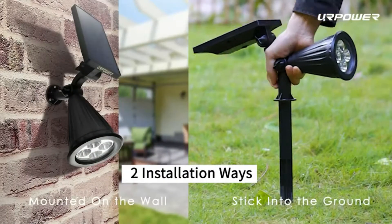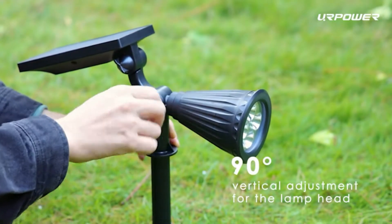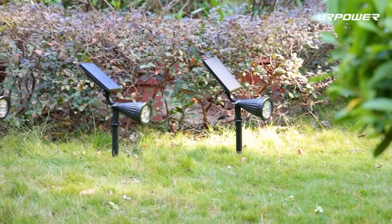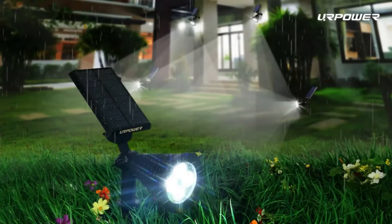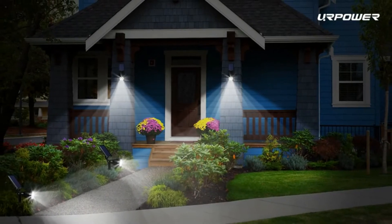Waterproof and durable, they resist all types of weather all year around. Auto power on at night and auto power off during the day. It has 4 bright LED bulbs. The last 50,000 hours illuminates outdoor spaces for added security. Illuminate paths, driveways, gardens, etc.